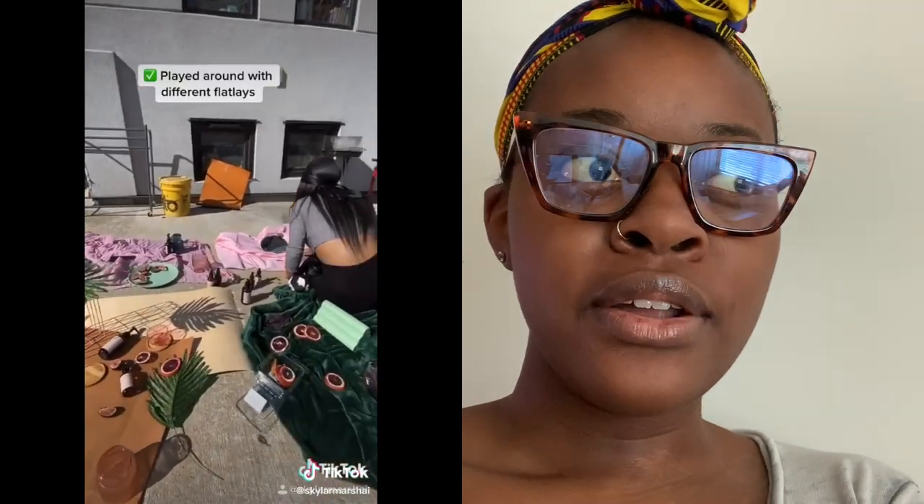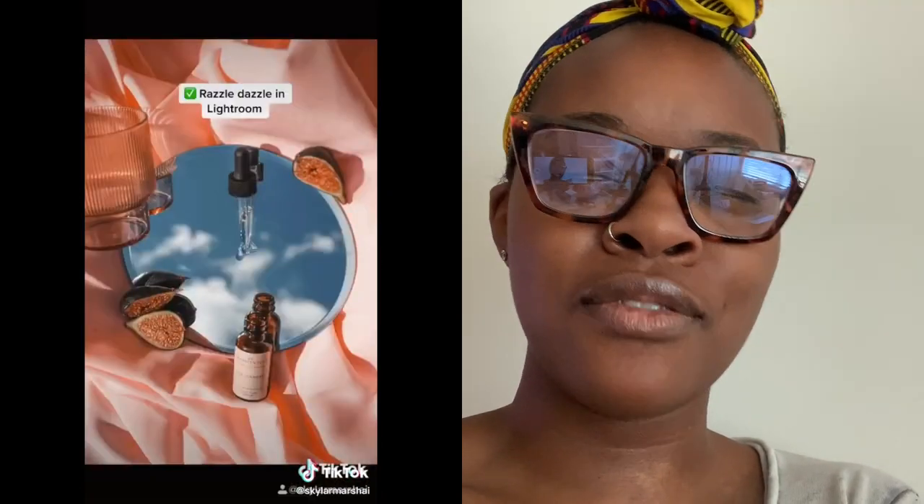I really wanted to push myself creatively today. I'm literally taking the sunflowers from my room that you guys always see, I'm going to take one of those outside, I'm going to take a sheet — in the video she has a sheet and a blanket but I'm just doing a sheet — and a mirror, and I'm going to try to finesse this photo shoot.